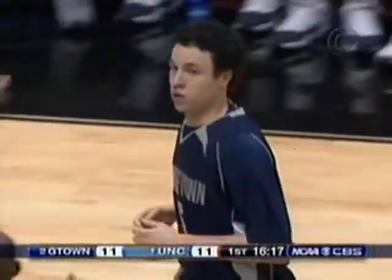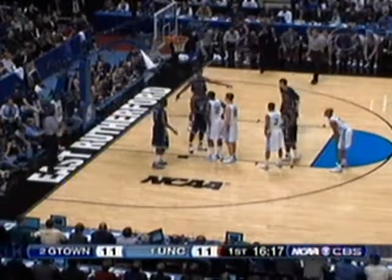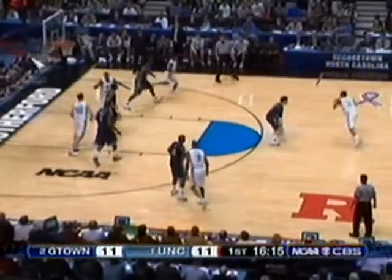Rayshon Terry is in for Ginyard, who had started for Terry on Friday night and came up big. Rivers in for Georgetown. Terry's been battling strep throat here for the last week, missed four days of practice. He didn't play much on Friday night, but he had nine points in only five minutes of play.